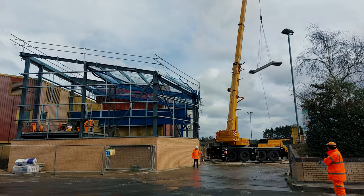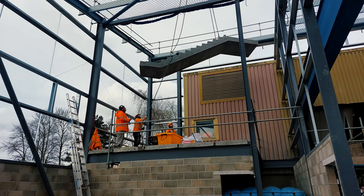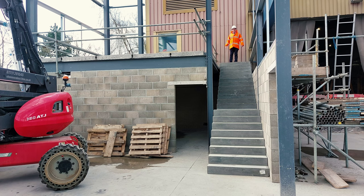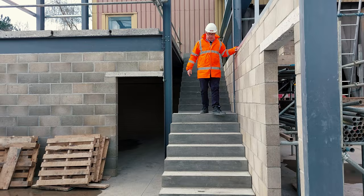Our precast stairs, manufactured in our precast facility over my left-hand shoulder, are now about to be installed with the Cadman crane. A smaller flight has an attached landing and is being put into position — one of two flights of stairs going in today. So our installation of the precast concrete is done. The hollow core planks are in for the floor, the precast stairs are in as well, with the lower flight bolted to the upper flight's landing.